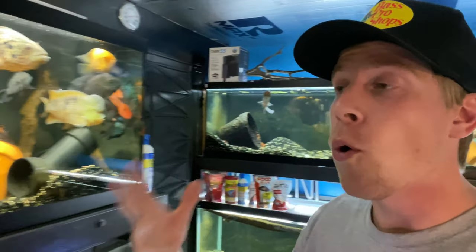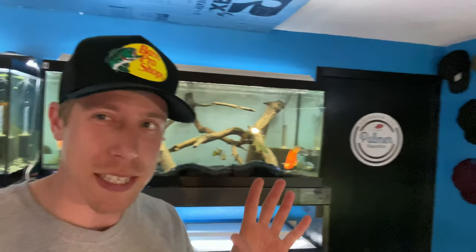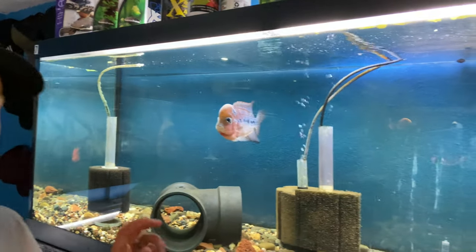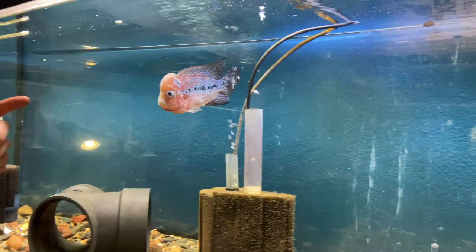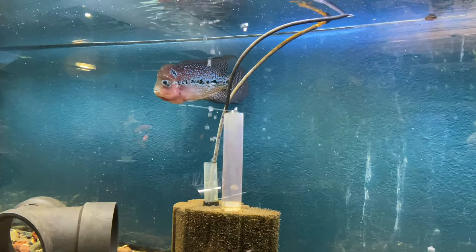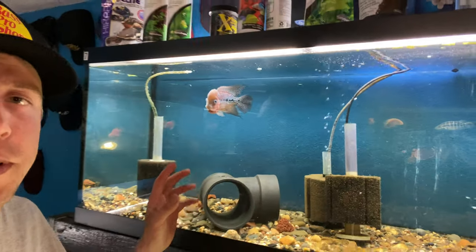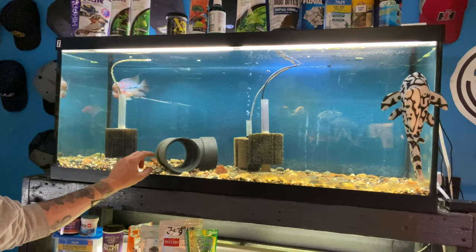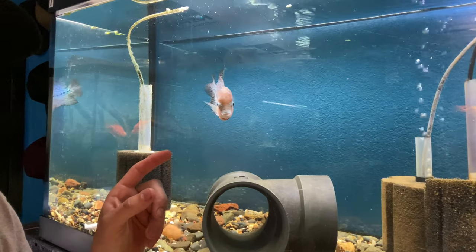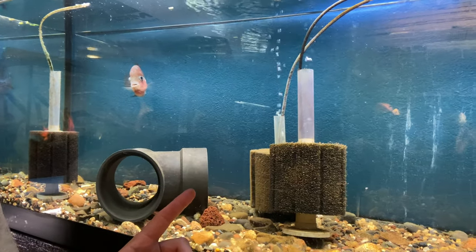Today's video is actually going to be my top five favorite tank mates for Jack Dempsey fish, because that's what a lot of people were asking about. Also, I got another new flower horn — I didn't expect this one. I got a pretty good deal on it as a trade. He's a little timid right now in the tank, but I'm hoping he's really going to come out of his shell. He's a pretty cool fish. He's in this 75 gallon tank.